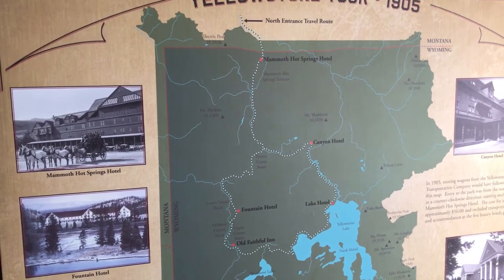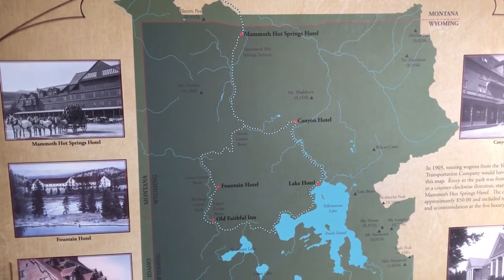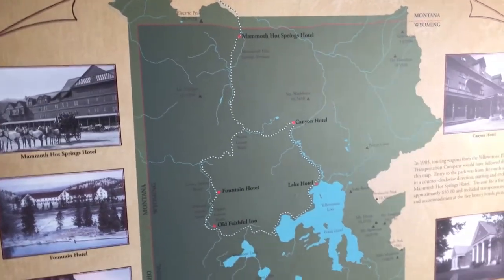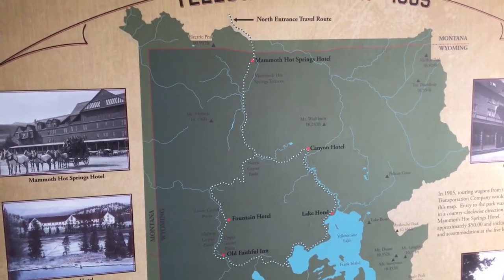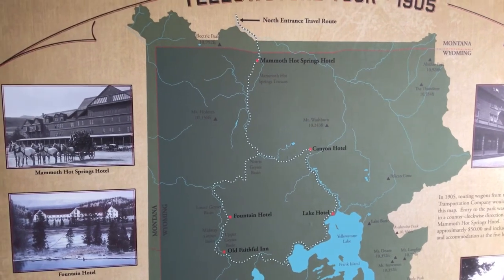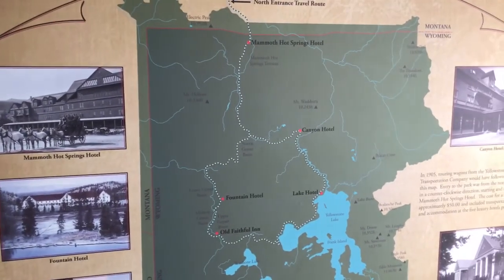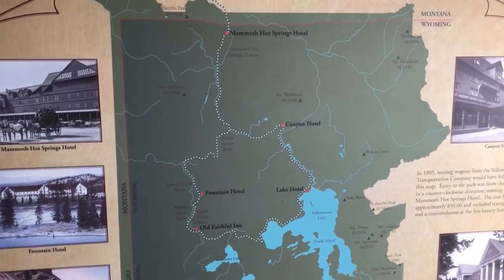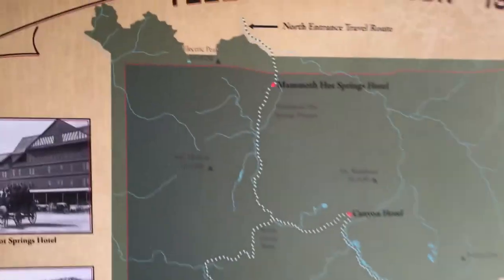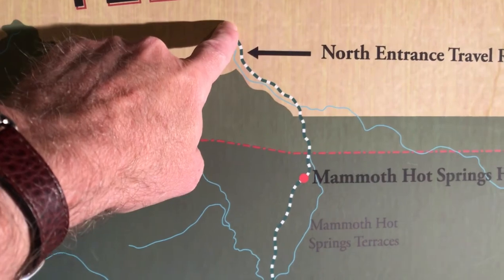They put together a package deal. You could buy a ticket from any Northern Pacific Railroad station anywhere in the United States. Say you wanted to go from Pittsburgh, Pennsylvania — you could buy a ticket from Pittsburgh to Livingston, Montana, just north of Yellowstone National Park. The train would then take you down to Cinnabar, which is essentially where Gardiner, Montana is today. They would drop you off there, and you would get on a large wagon to take you to Mammoth Hot Springs. The railroad had also subsidized the construction of high-end hotels around Yellowstone National Park.